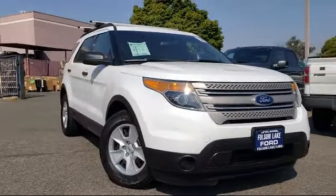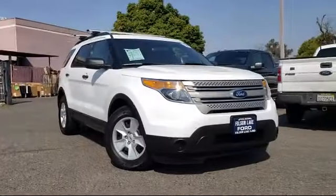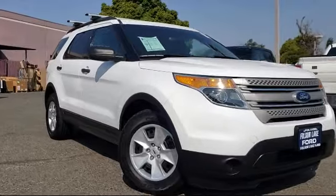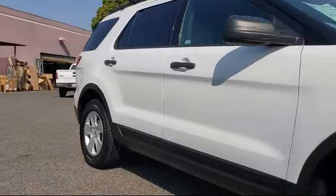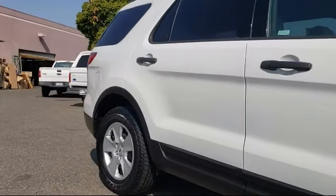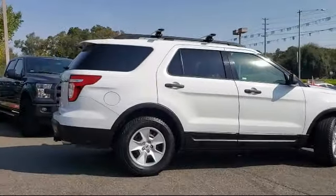It comes equipped with tire pressure monitoring system, keyless entry, roof rack, rear spoiler, third row seating, air conditioning, rear air conditioning, power driver's seat, traction control, six-speaker audio system, and much more.